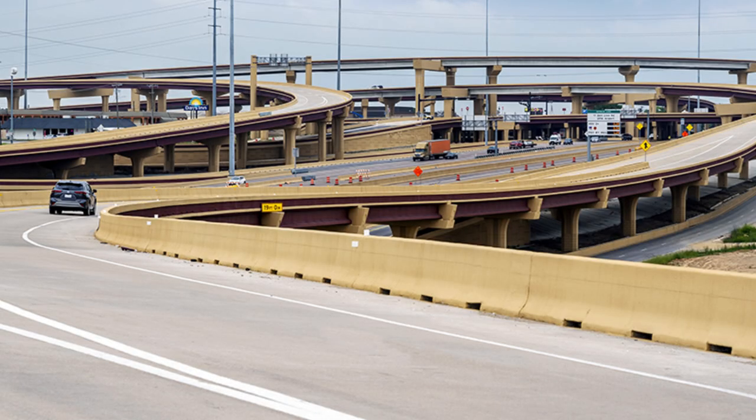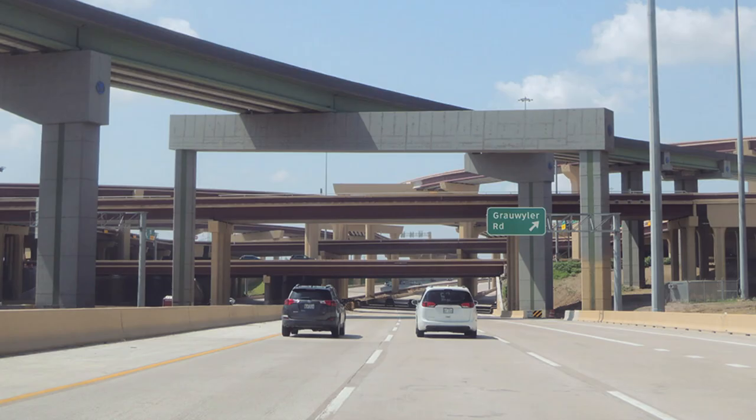This project continued to expand the range of improvements in the area. It also gave Spur 482 a bridge over 114, and reconstructed parts of Route 12 from Union Bower all the way to the connecting road — I'll have that shown on screen.